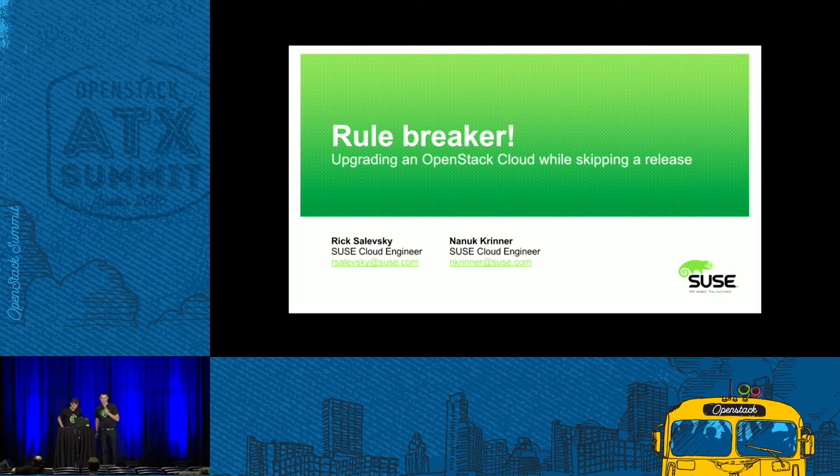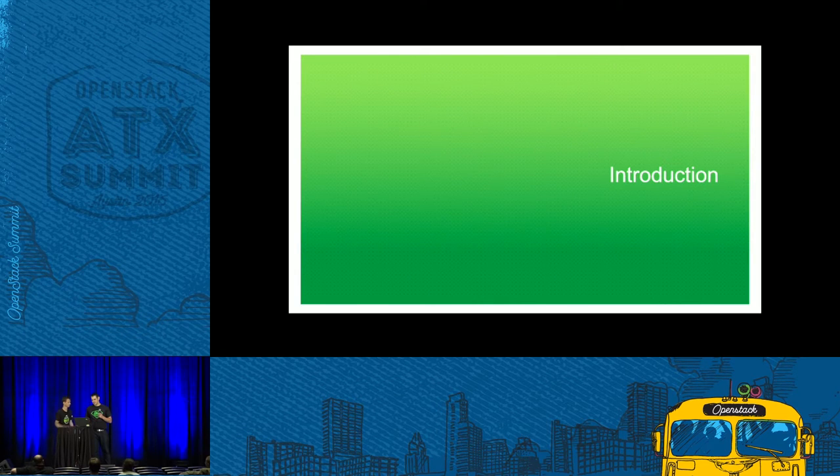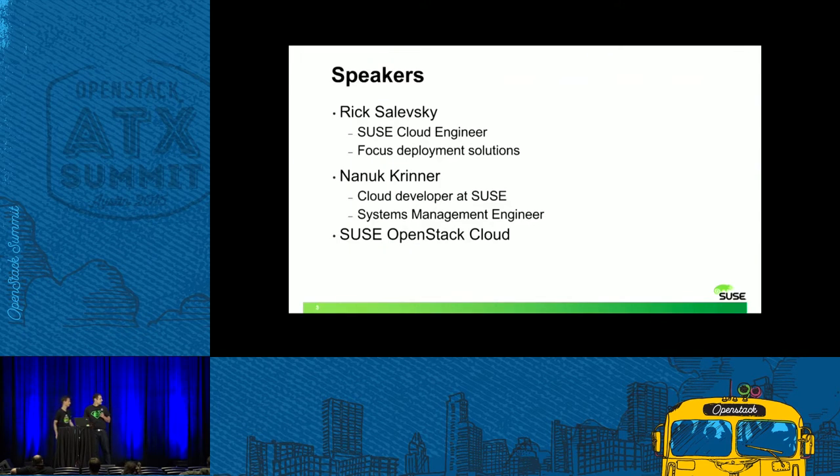OK, is this working? Yeah, seems so. Audio's OK. Let's talk about upgrades. Welcome to our talk, Rule Breaker: upgrading an OpenStack Cloud while skipping a release. We, that is my colleague Rick Zalewski and me, Nanocrinna, are both cloud engineers working on the SUSE OpenStack Cloud product.